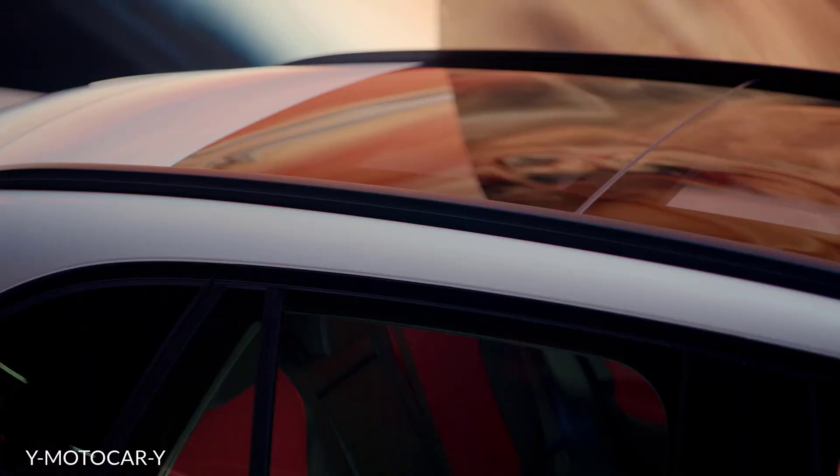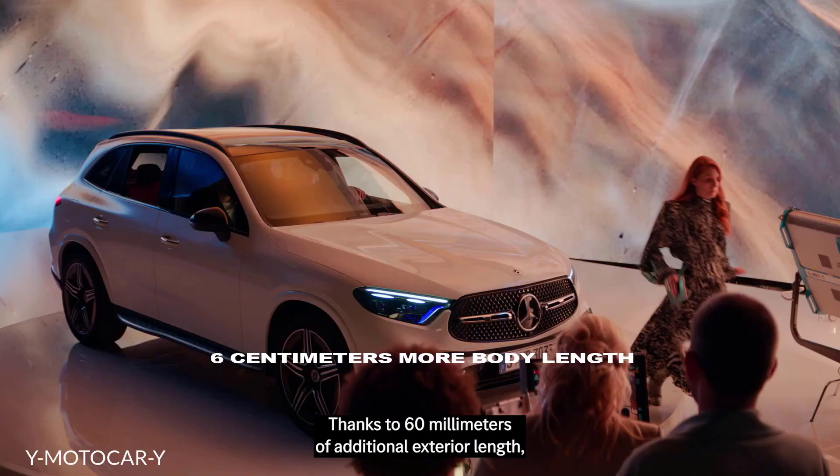Thanks to 60 millimeters of additional exterior length, the trunk volume grows up to over 600 liters.